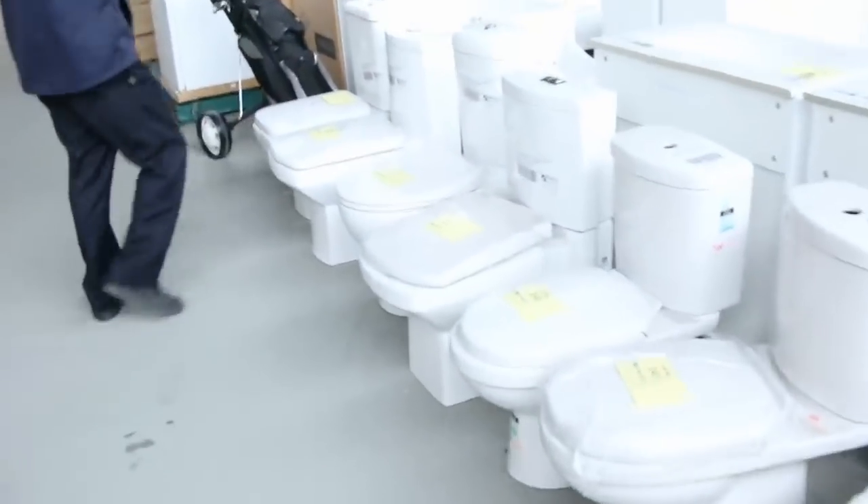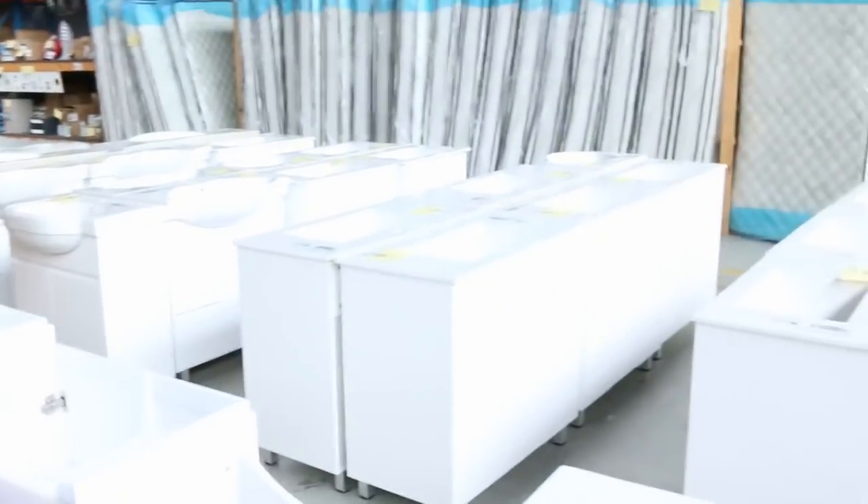Plenty of toilet suites. Also over the back there, plenty of beautiful free-standing vanities.